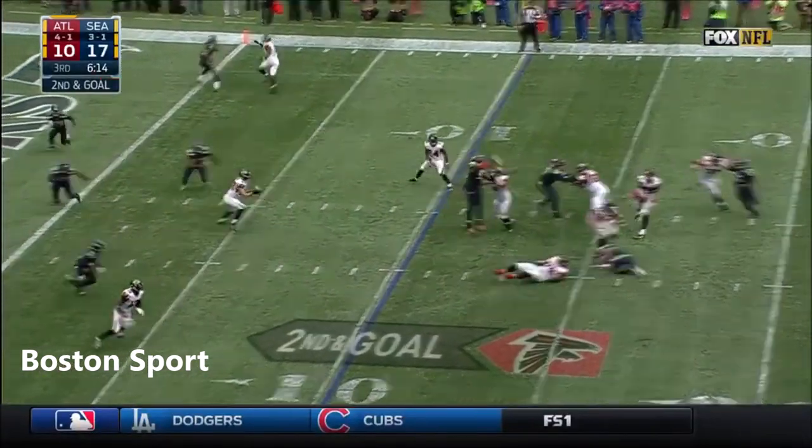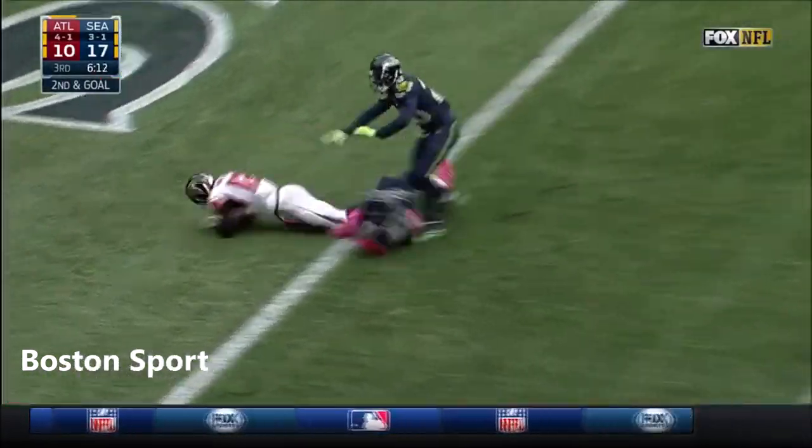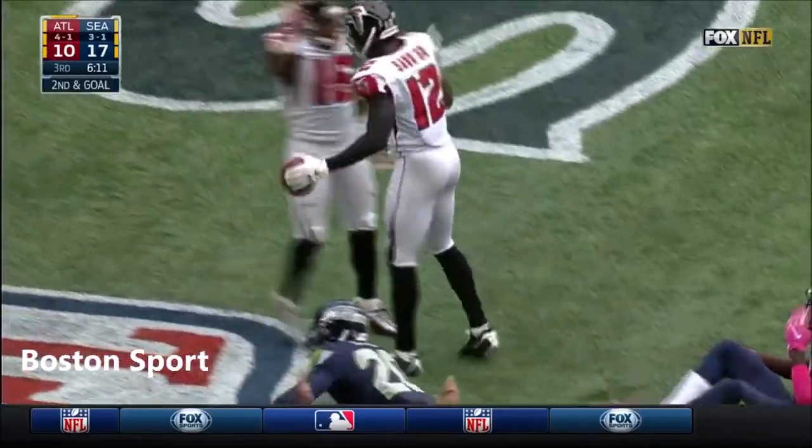Matt Ryan fires. Caught. Mohamed Sanu into the end zone. Touchdown Atlanta!